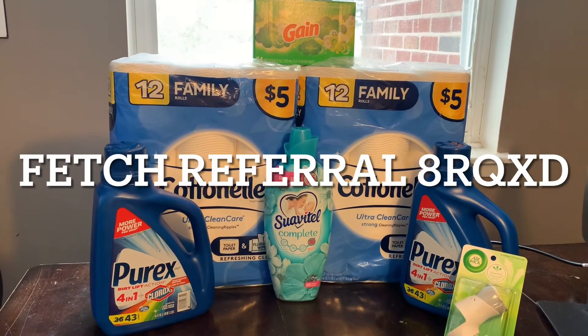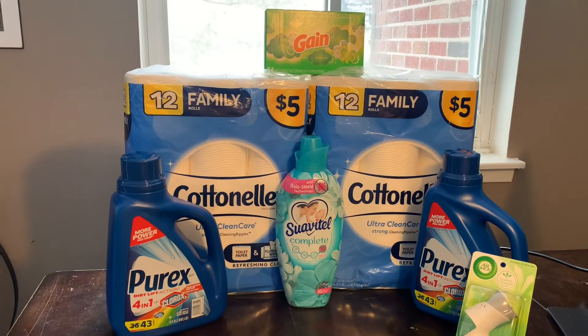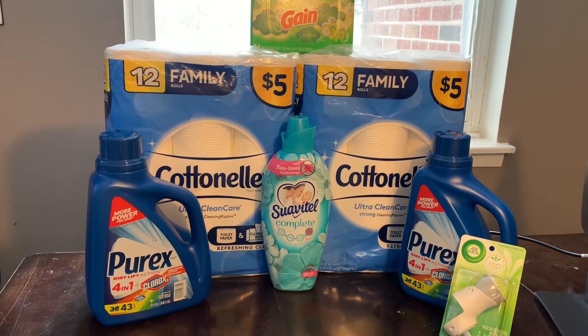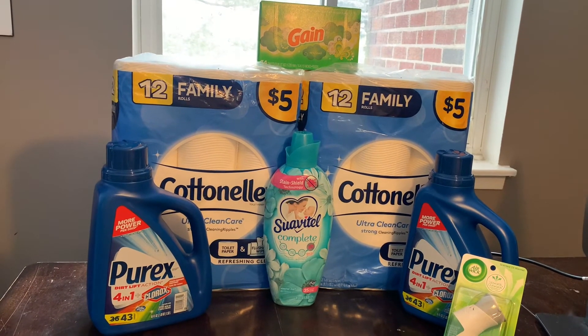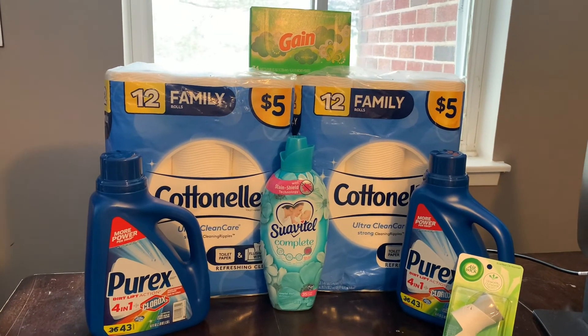I just came from Walmart and did a trip there too. If you have any questions, leave them in the comment section below. If you found the video helpful in any way, please like it — it does help me out a lot. Don't forget to subscribe to the channel if you have not, and if you're not new, welcome back. Thank you for watching, bye!